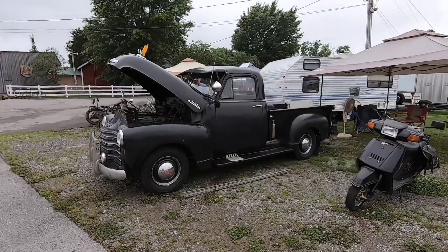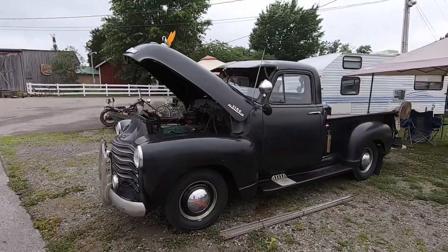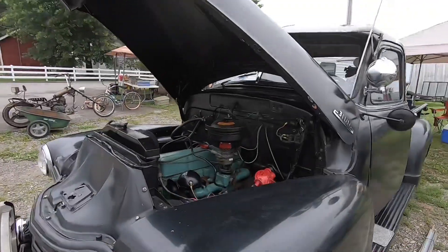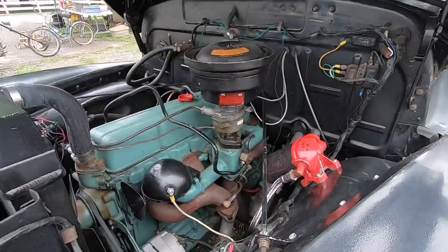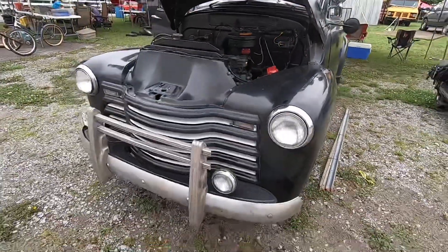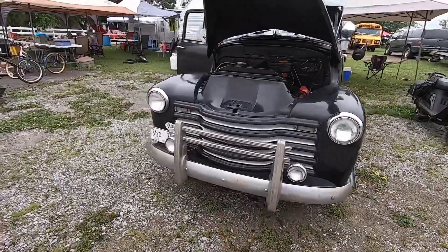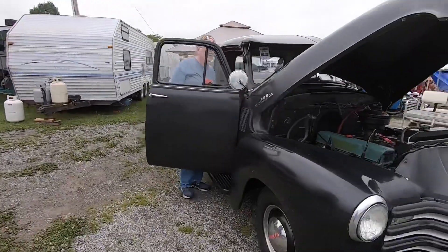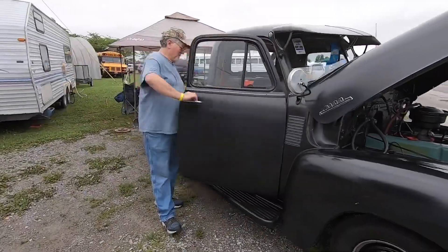Occasionally I like to see an original truck — it's just refreshing sometimes. I don't know who let this old stalker in here.